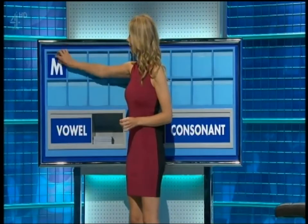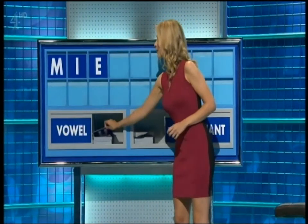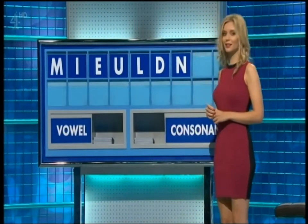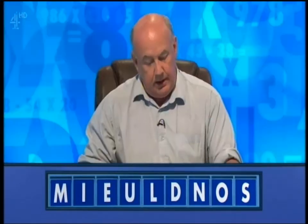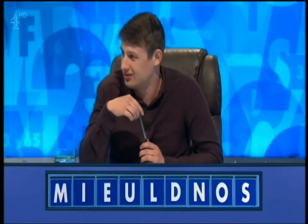Jamie, let us game. Start with a consonant, please, Rachel. M. And a vowel. I. And another. E. And a third. U. And a consonant. L. And another. D. And another. N. And a vowel. O. And a final consonant. S. Gary — seven. Jamie — emulsion. E-M-U-L-S-I-O-N. Perfect. Very, very good.